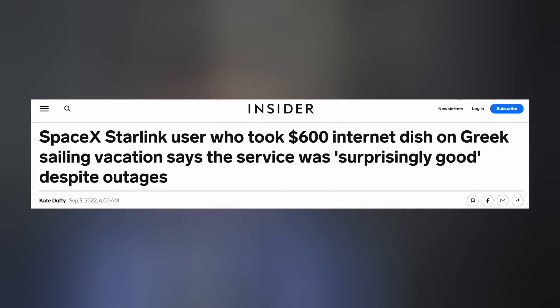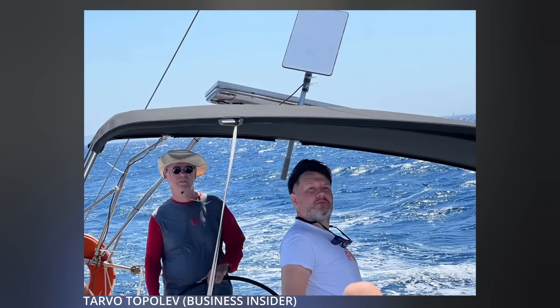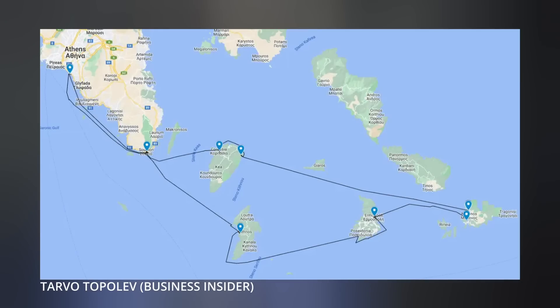The co-founder of Estonian public transportation Wi-Fi provider Rebel Roam told Insider that his basic Starlink terminal, using Starlink's RV package, was surprisingly good. But here's the thing — he was using it on a boat. There were some outages and sometimes they had to manually reboot it, but basically it worked almost all the time. Tarvo Topolev used the land-based equipment at sea while sailing around Greek islands.